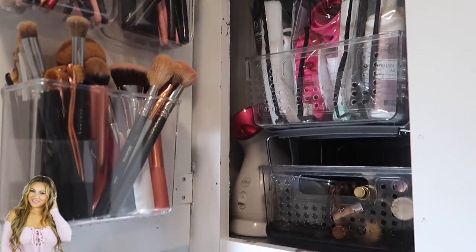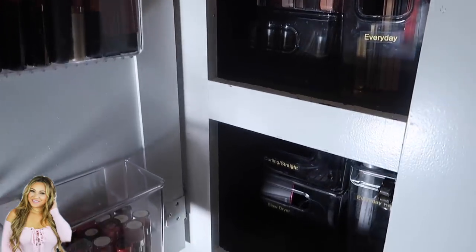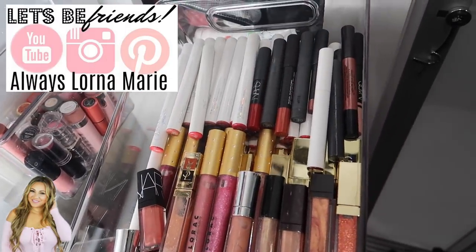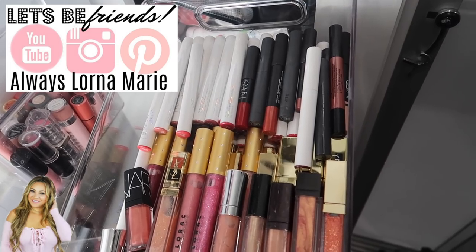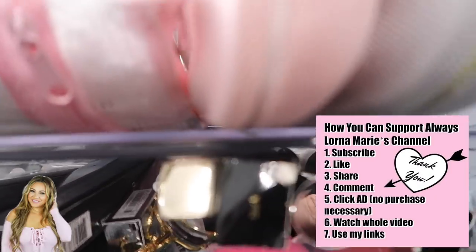What's up ladies! Welcome back to my channel. If you're new here, welcome. I'm your girl Lorna Marie and today I'm bringing you my tiny home RV bathroom organization. I'm super excited to show you guys this because living in a tiny RV you definitely have to learn some tips and tricks on how to maneuver your space.